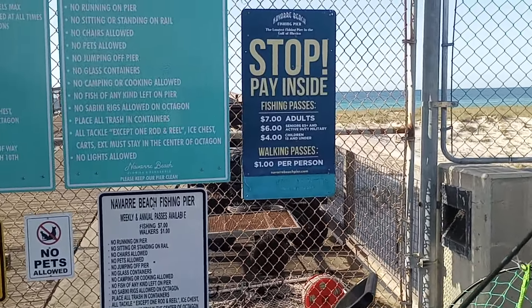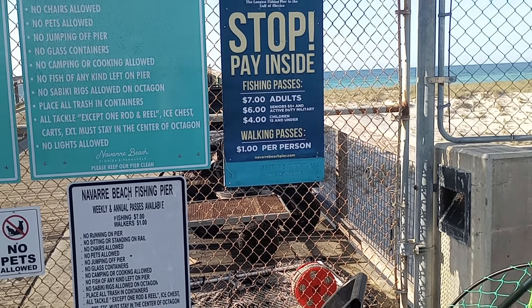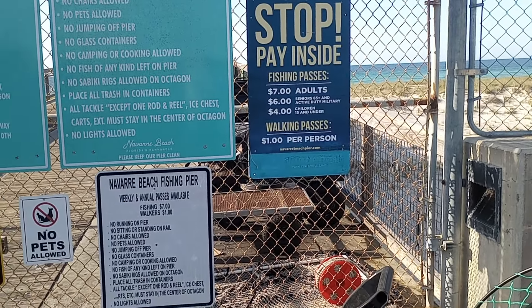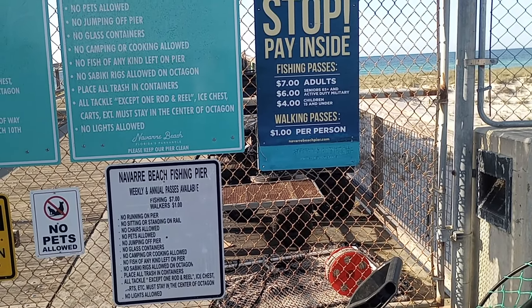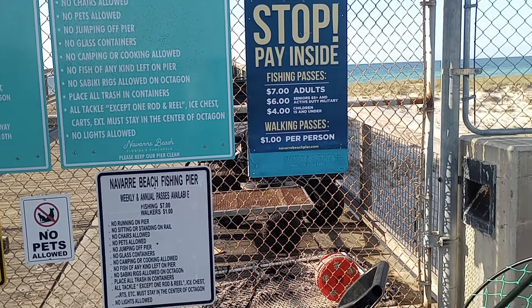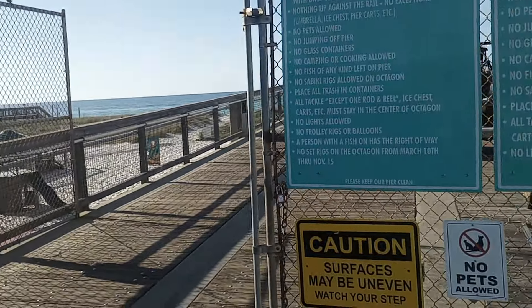I'm going to show you this because it shows you the fees. It's $7 for adults if you're fishing, $6 for senior citizens, children 15 and under it's $4. If you're just walking like we're going to be doing today, it's $1. It's a beautiful pier — let's get after it and learn about this together.